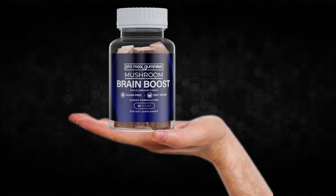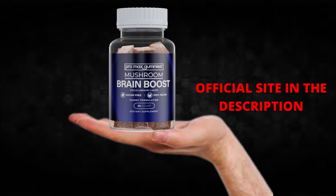There's something really important about this product that you need to know before buying it. You can actually test Brain Boost Pro Max Gummies for 60 days, and if you don't see results or don't like it for any reason, they will give you your money back.